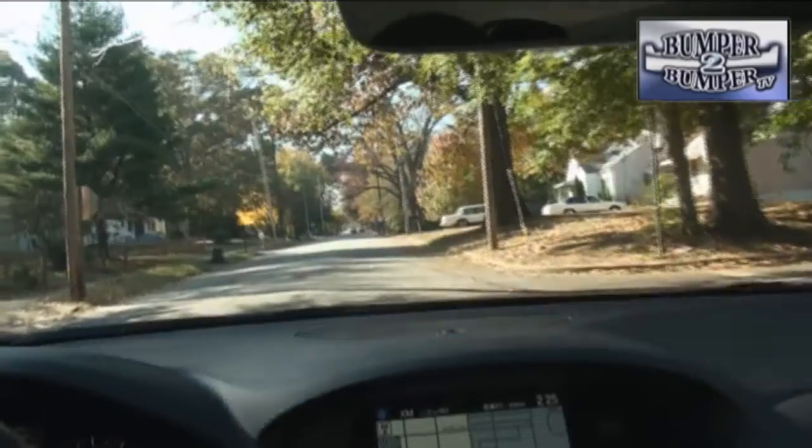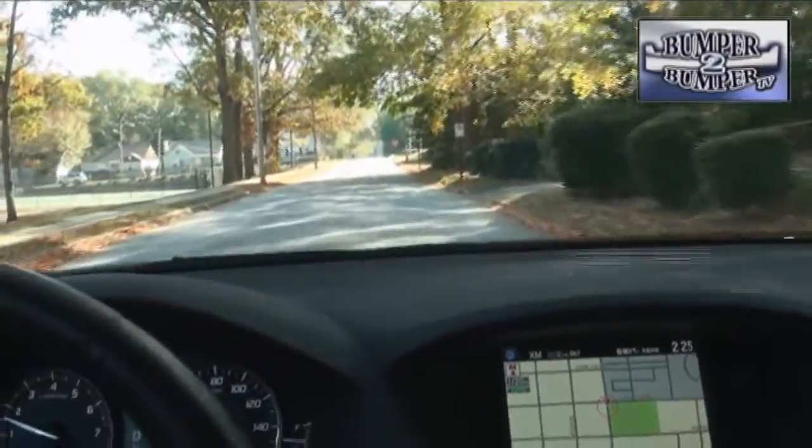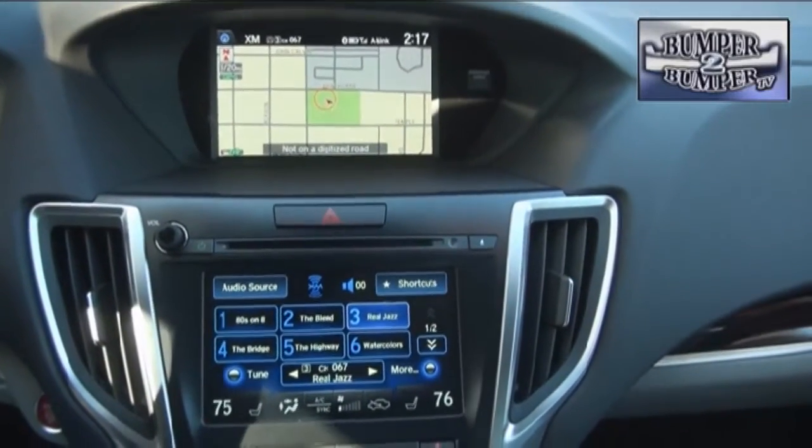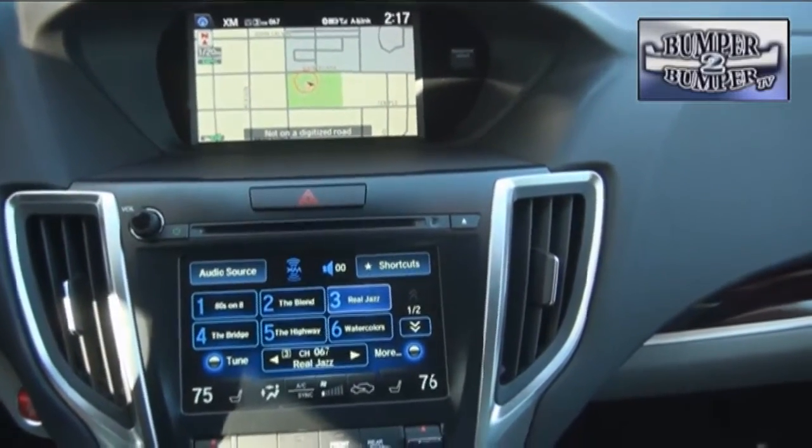In road testing, we were impressed by the low noise level even on less than perfect pavement. This is where Acura has made a significant improvement in the riding experience. That also gave us a chance to take the infotainment system through its paces.